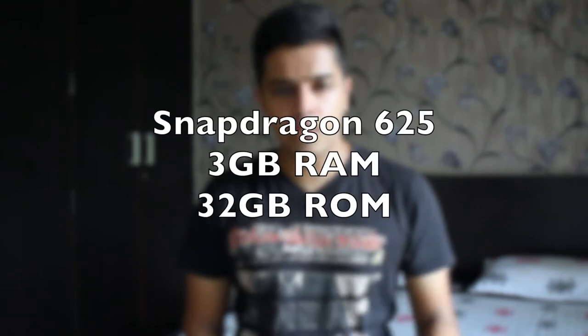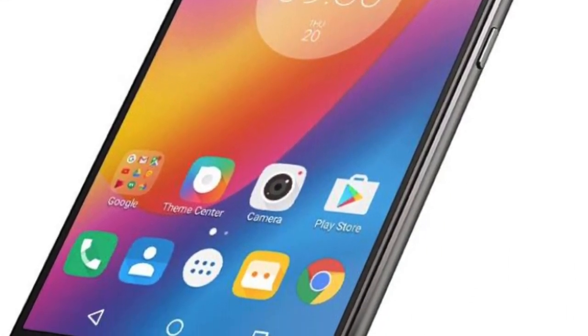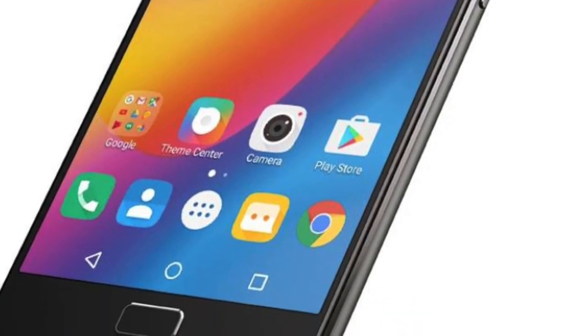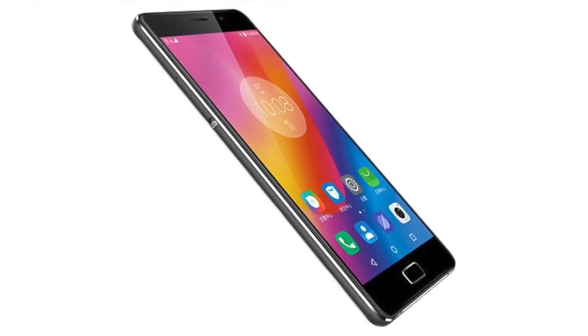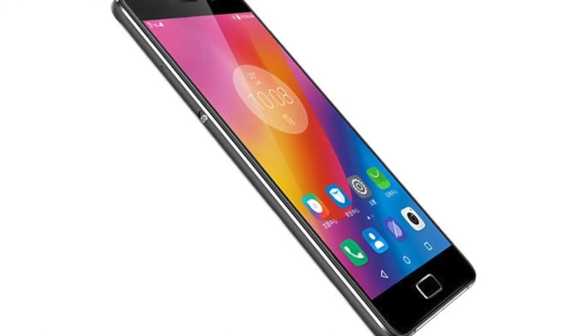Next up at number 4 we have the Lenovo P2. It comes with a Snapdragon 625 processor along with 3GB of RAM and 32GB of internal storage. The display on this one is particularly good — it has a 5.5-inch full HD 1080p Super AMOLED display. That means it is going to give you crisper visuals with deeper blacks and the colors are going to be awesome — way better than an IPS LCD panel. The Super AMOLED screen is really the standout feature that should convince most people to buy this smartphone.